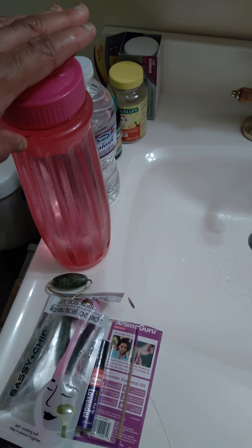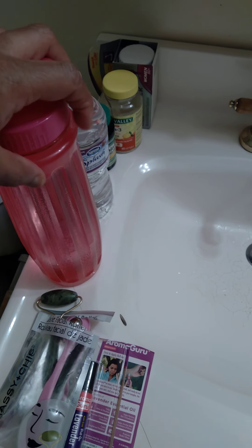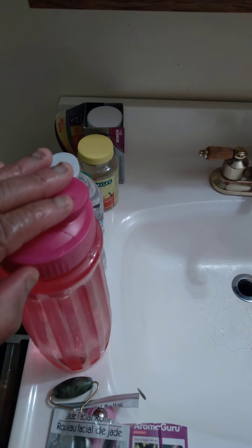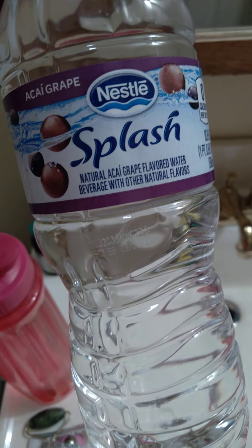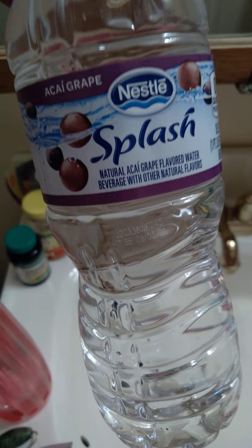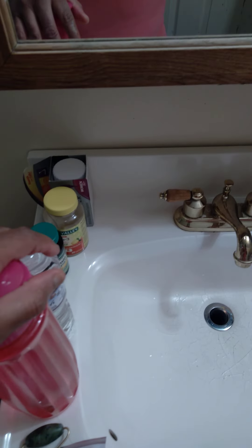I cannot stress this enough — water is very good for your health, skin, and care for your health. It cleanses you out and helps you lose weight as well. I think I'm on my second or third water today. And if you don't like drinking regular water, you can use flavored water. I get it from Meyers, Walmart, Family Dollar, and Dollar Tree. They have lemon water as well, and you can also cut up some lemon and put it in your water.